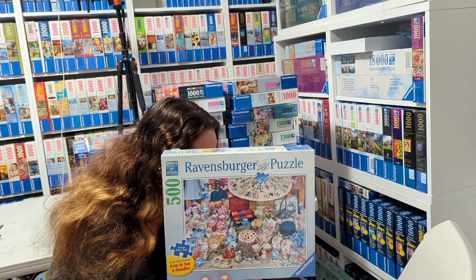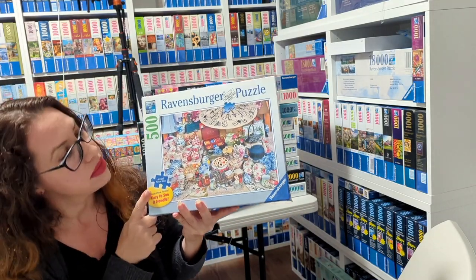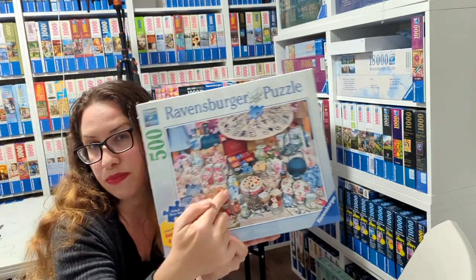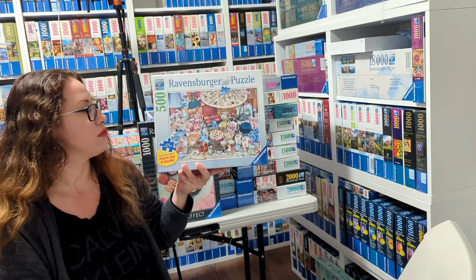This one is called Tea Party by Rachel Perry from 2012. It's a really nice puzzle — lots of cookies inside, hopefully you can see them here, lots of teapots and other things like that. Really sweet puzzle from 2012.